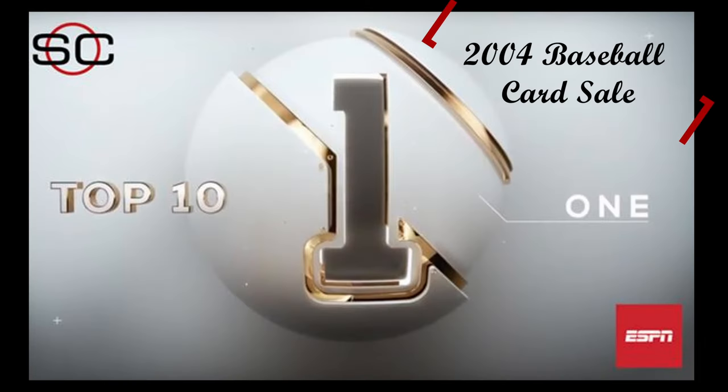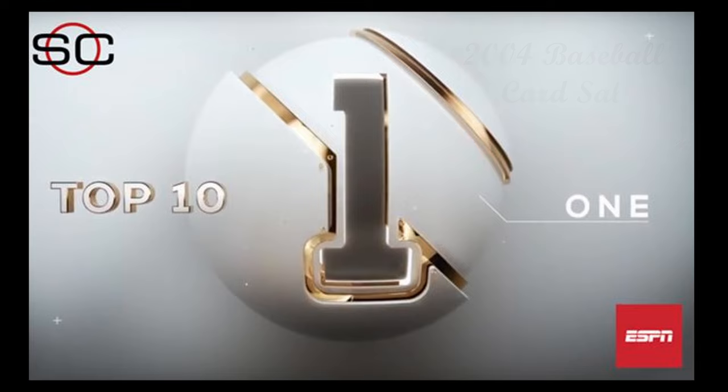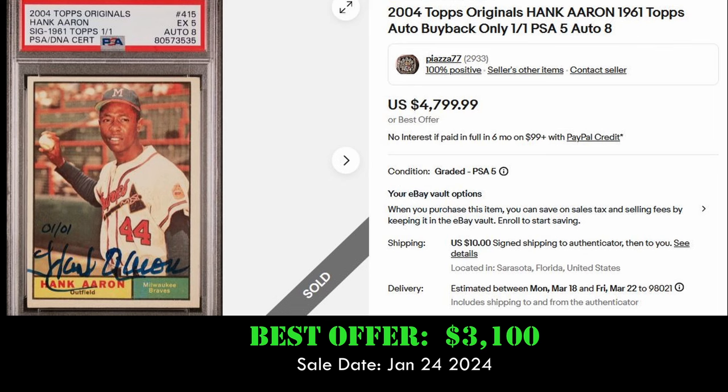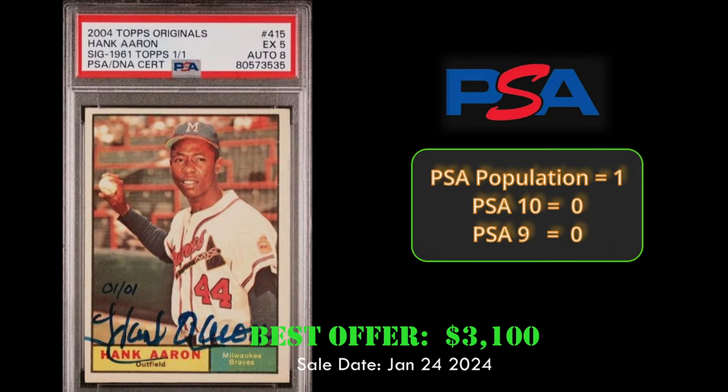And at number 1, we have the 2004 Topps Original Hank Aaron 1961 Auto Buyback in a PSA 5. This card is hand-numbered one-of-one and also has the Hank Aaron on-card autograph. This card sold via best offer on eBay for $3,100. Great-looking card.